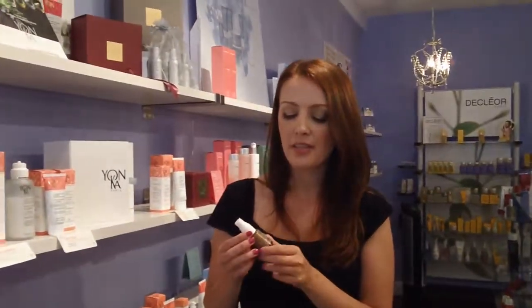If you have any questions about this product or any of our others, please visit our website at www.SpaBoutique.ca. Thank you.